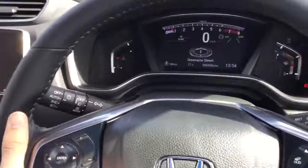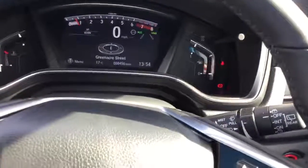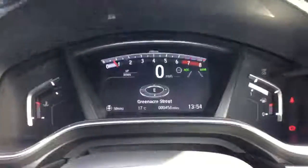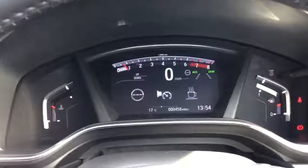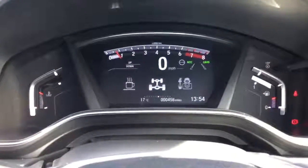We also have automatic lights with high beam assist and automatic rain-sensing wipers. We have the digital dash in the centre, where you can flick between showing the sat-nav navigation, your radio controls, or a variety of other things.